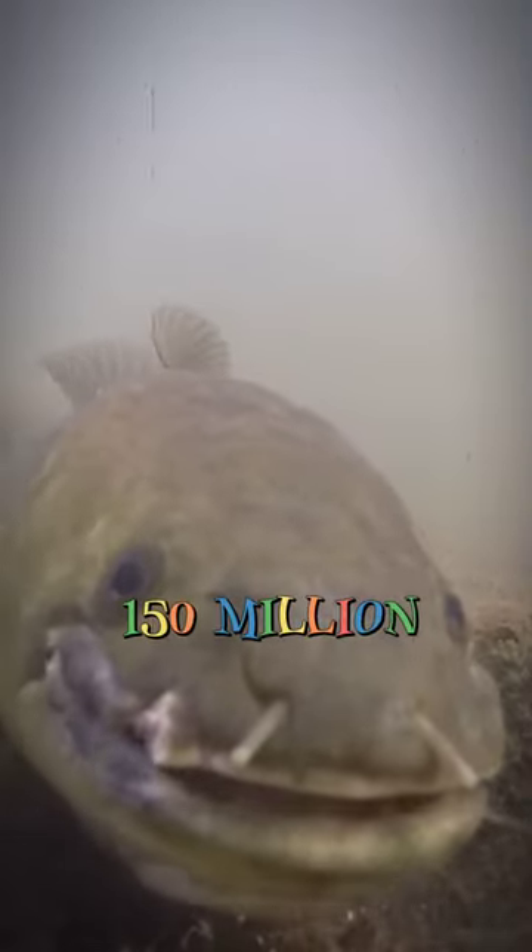Get ready to dive into the world of the bowfin, a fascinating fish with a rich evolutionary history. Fact 1: The bowfin is often called a living fossil due to its ancient lineage, dating back over 150 million years.